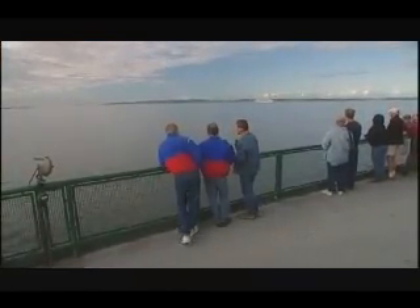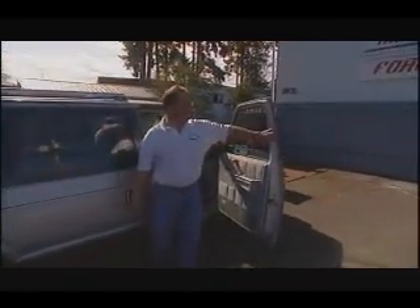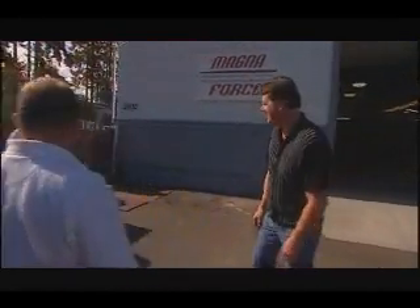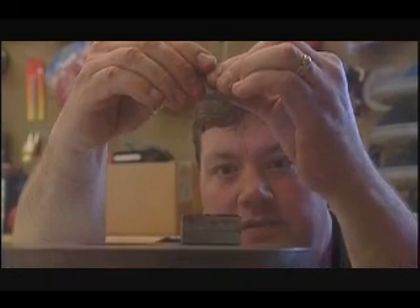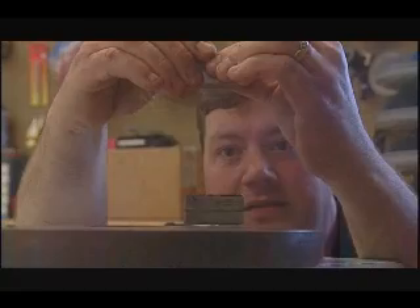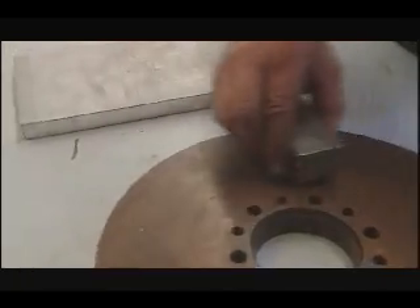To answer that vital question, Ed and Keith are heading south with Steve Green to the labs of a very unusual scientist — inventor Jerry Lamb, where magnets are king. For 23 years, magnets have been at the center of Lamb's experiments. Now he's perfected a way to use them to make things move.